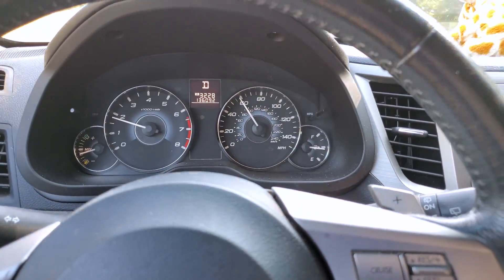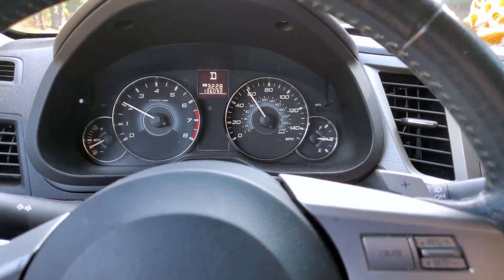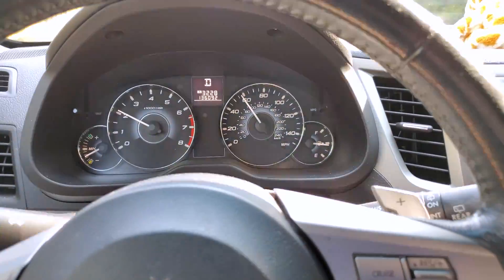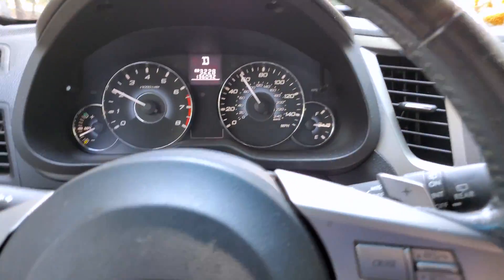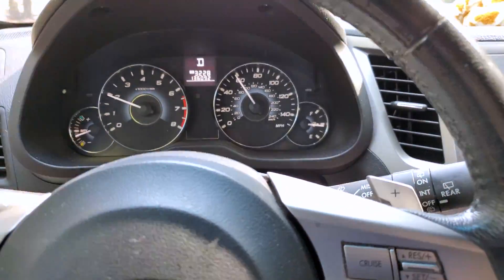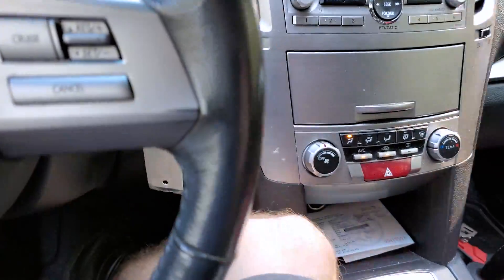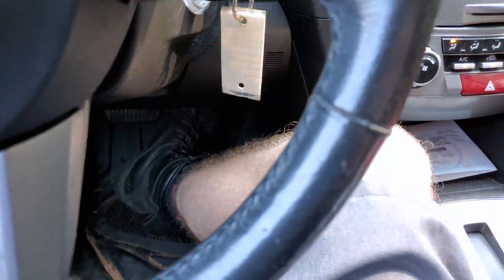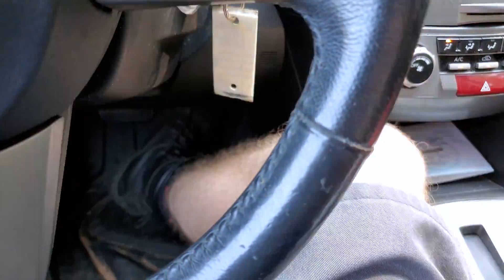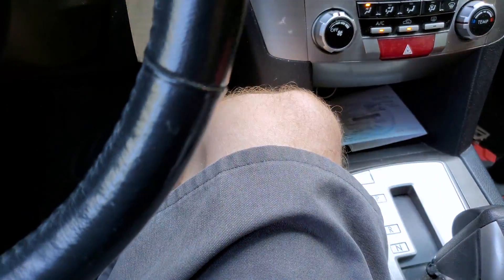I'm in a 2010 Subaru Outback 2.5i with 136,092 miles on the clock. A customer brought it to me with a couple complaints — the main complaint was when coming to a stop quickly, panic stop etc., the engine stalls. I've already diagnosed that as a failing torque converter.